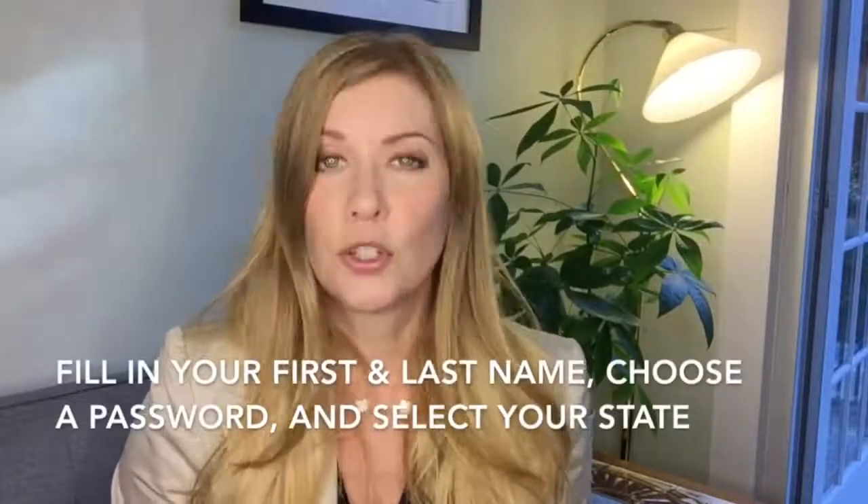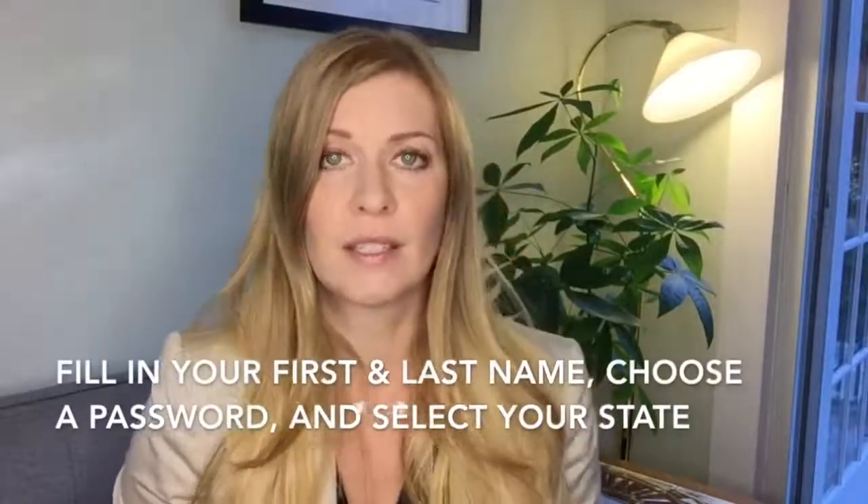Then you're taken to a page where you sign up. They ask you for your first and last name, you choose a password, and you select the state that you live in. I tried a number of different passwords but they really want you to use a secure password, so I recommend coming up with something that's super secure and make sure you have a copy of it somewhere.